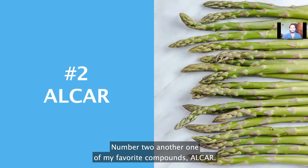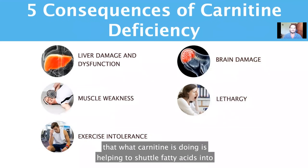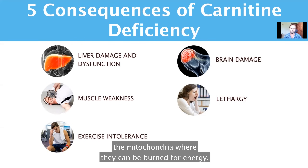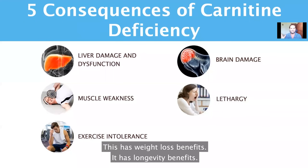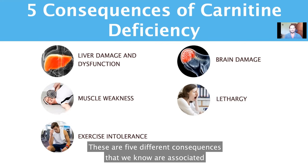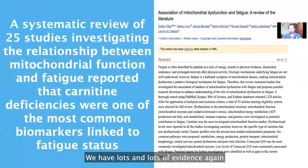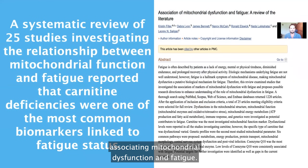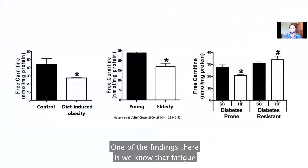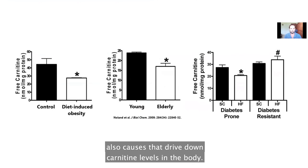Number two is ALCAR. This is a type of carnitine, and what carnitine does is help shuttle fatty acids into the mitochondria where they can be burned for energy. It has weight loss benefits, longevity benefits, brain health benefits, and of course energy benefits. Carnitine deficiency is associated with mitochondrial dysfunction and fatigue. Old age and diet-induced obesity also drive down carnitine levels in the body.